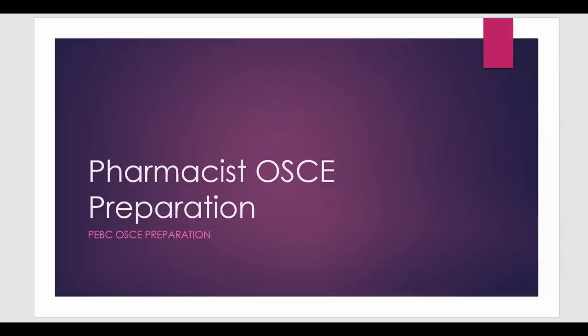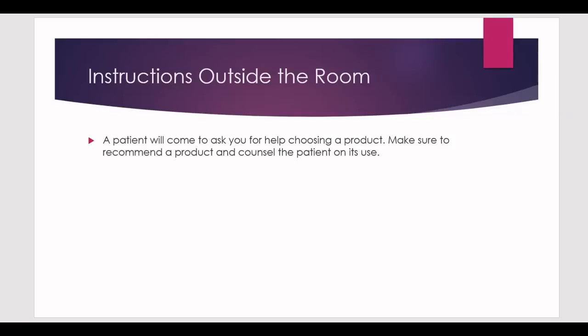Let's get started with today's presentation. In today's video, you'll find some instructions on the door prior to entering the station. It says: a patient will come to ask you for help choosing a product — make sure to recommend a product and counsel the patient on its use. I keep saying that you have to read these instructions very well and take them very seriously, because every little thing mentioned there needs to be done.